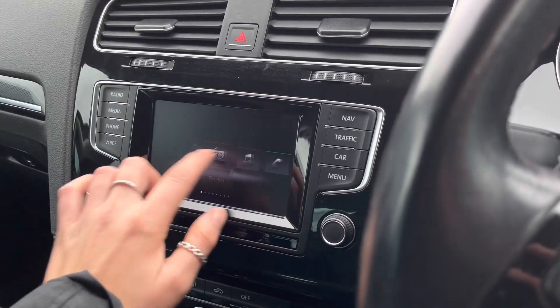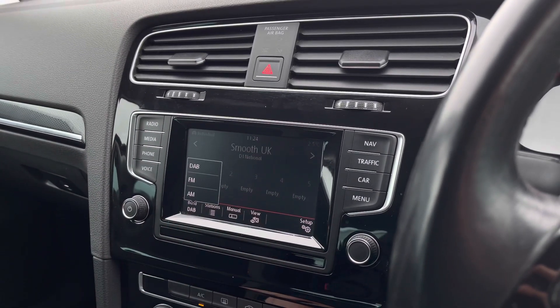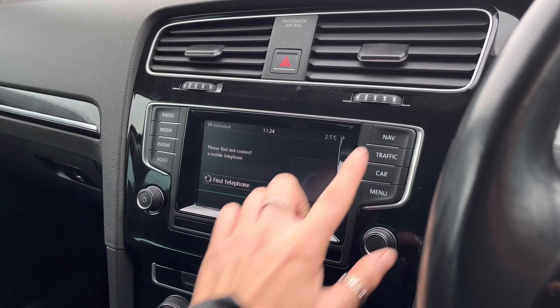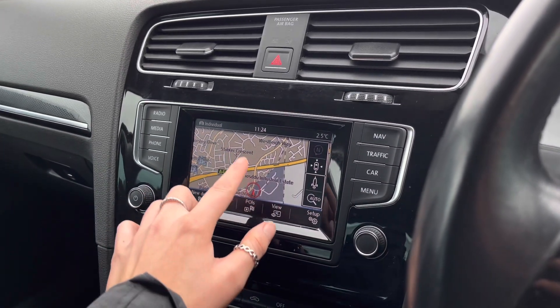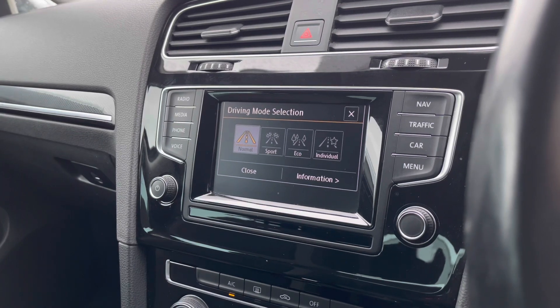You do have DAB, FM and AM radio available as a standard option, with endless music stations to listen to. You have the benefit of Bluetooth so you can pair your phone to the car to make and receive phone calls. This car also has satellite navigation, which is the perfect addition for helping you plan your routes.